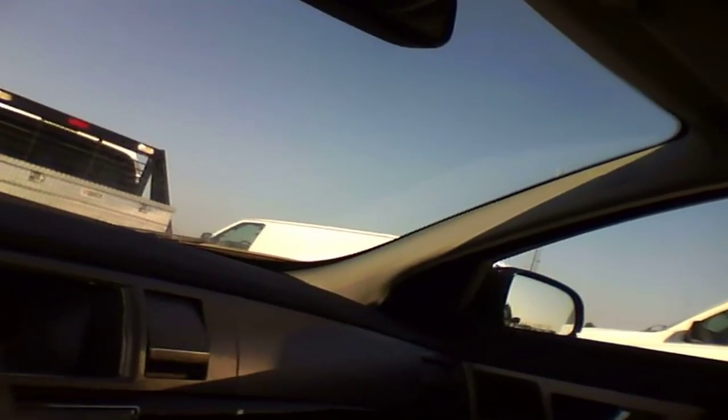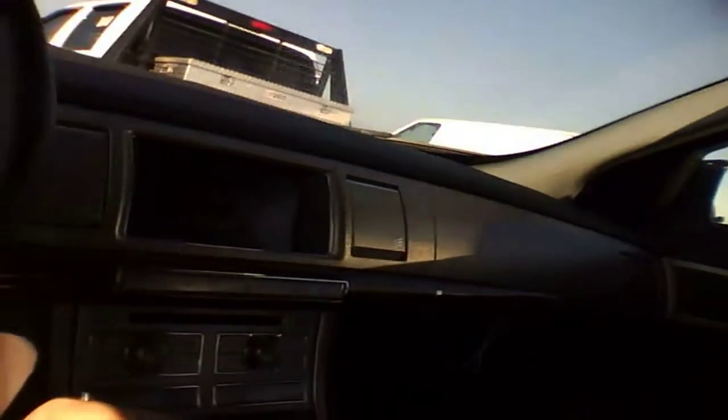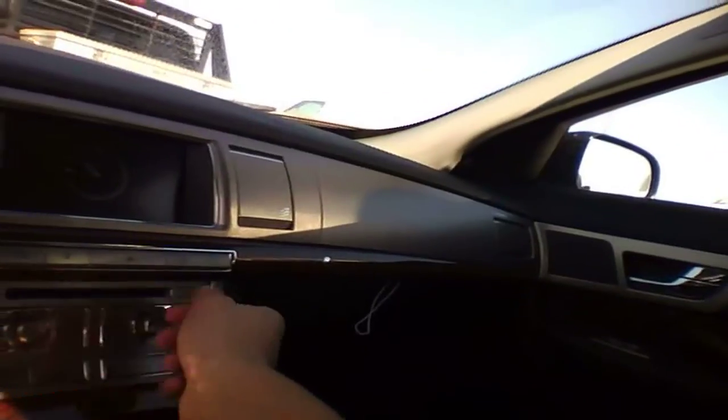Look at that — you have the power. Aux jack, USB, some kind of connectivity in there, for iPod.